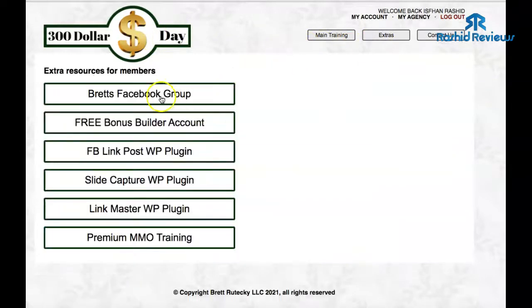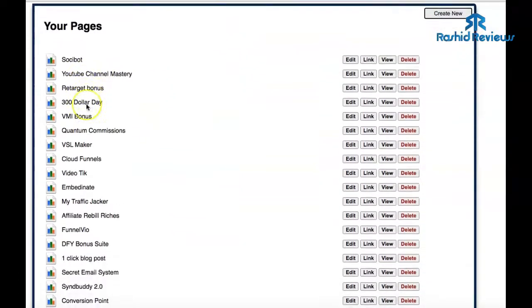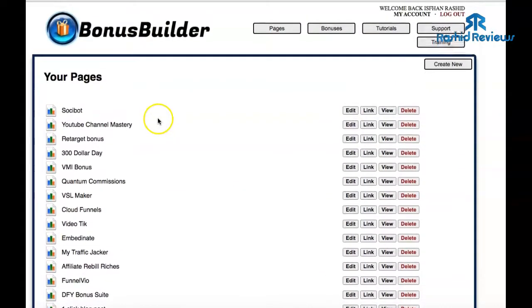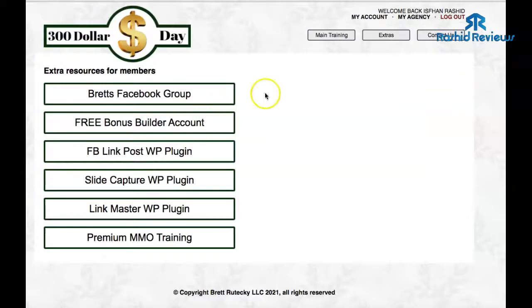The best part of the bonuses is the free Bonus Builder account. If you click on there you get to create a Bonus Builder page, and I'll show you what that is now. These are all pages which I've created using this software — it's called Bonus Builder. You can't buy this separately; you have to get it within 300 a Day, which is just as well because you need the training anyway.